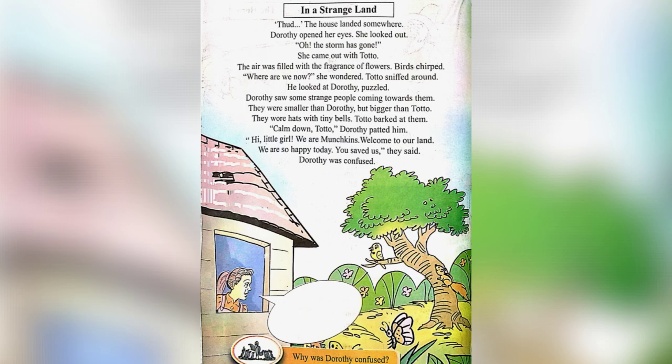In this page, we can see the house had landed somewhere. Dorothy opened her eyes and looked out — the storm was gone. Dorothy and Toto came out of the house. The air was filled with the fragrance of flowers. She saw some strange people coming towards them. They were shorter than Dorothy and taller than Toto, and wore hats with bells. Toto barked at them. They introduced themselves as the munchkins, welcomed Dorothy to their land, and thanked her for saving them. Dorothy was very confused.